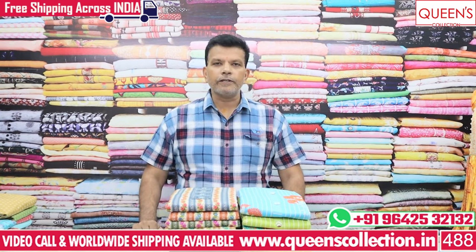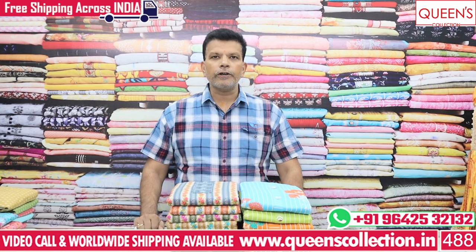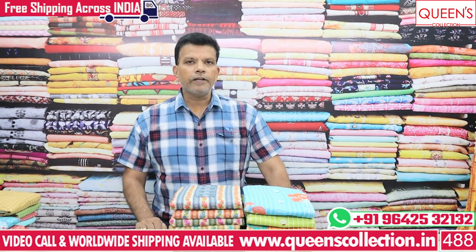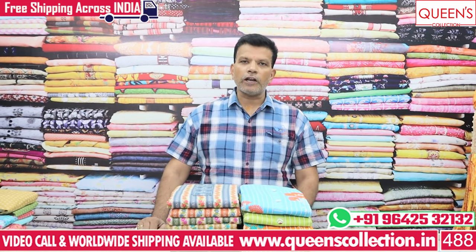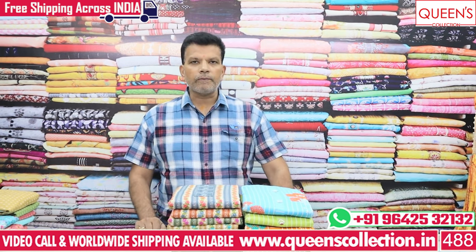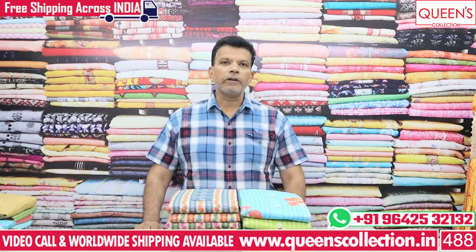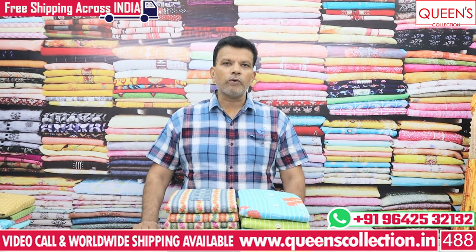Hi friends, welcome to Queen's Collection, my fashion destination. Thank you so much for your continuous support. We have very nice fancy varieties available in cotton, spun fabrics, and mix silk fabrics. Don't skip this video - watch till the end. For any variety you see on screen, take a screenshot and contact our team.